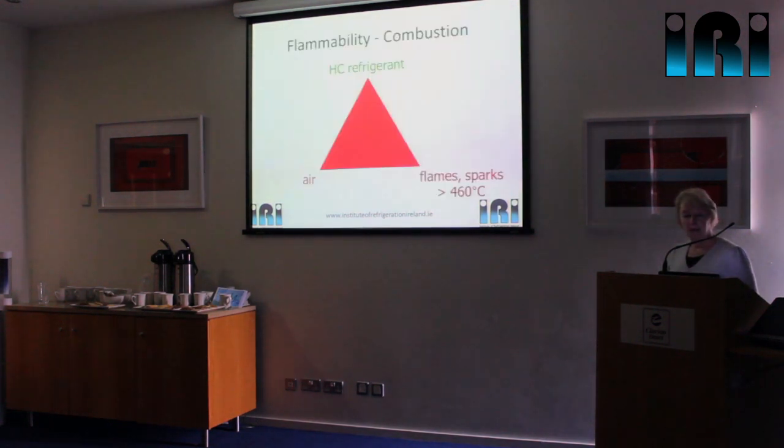Looking at the flammability — we're all familiar with the fire triangle where you need a fuel, oxygen, and a source of ignition to get combustion. Our hydrocarbon refrigerant is potentially our fuel; the oxygen is in the air. You need to have that in the right mix for it to be potentially flammable. A flammable mix would be somewhere between about 2% and 10% of hydrocarbon in air. If you've got that right mix, you can ignite that with anything hotter than 460°C — that ignition temperature applies to the hydrocarbons we use as refrigerants.